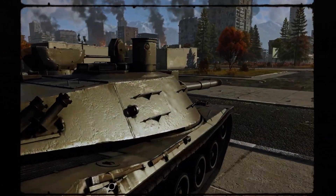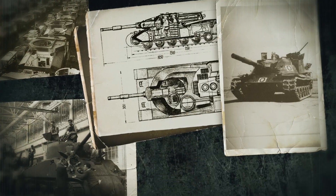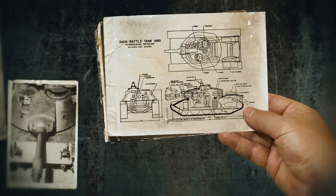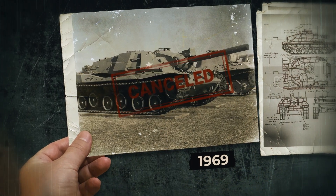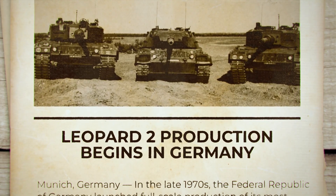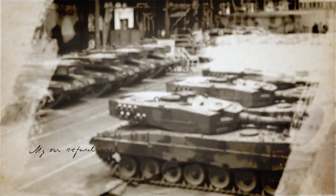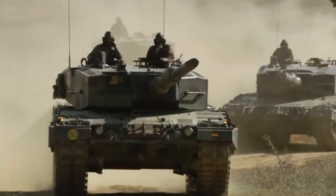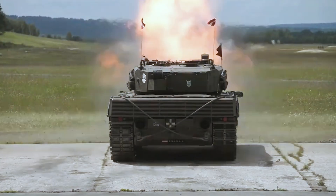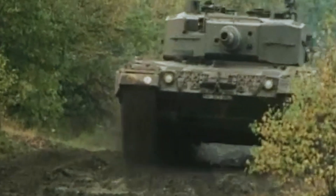But ambition quickly ran into reality. The U.S. and Germany couldn't agree on the gun's caliber, electronics, or cost. The program ballooned into budget blowouts, technological dead-ends, and mutual accusations. In 1969, the project was cancelled. Germany took its design insights and started building the Leopard 2 — that became the turning point. Krauss-Maffei focused on reliability, modularity, and long-term upgrade potential. They didn't chase science fiction; they built a tank that would still be relevant 50 years later. The story of the Leopard 2 began not with a victory, but with someone else's failure.